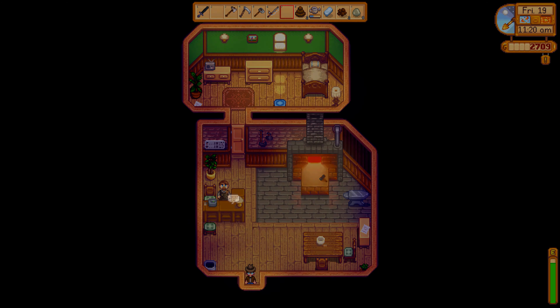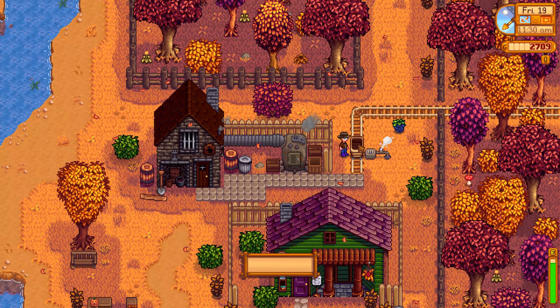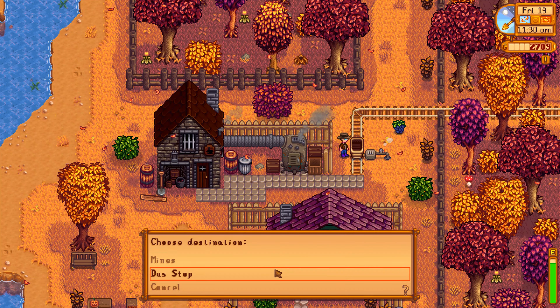So what I'm gonna do is get the pickaxe upgraded — I want a steel pickaxe, please! And I'm gonna give Clint a thingamabob as well. Let's head over to the bus stop.